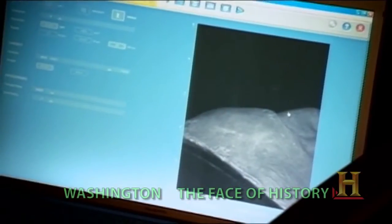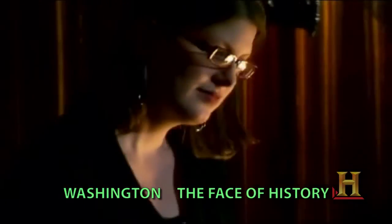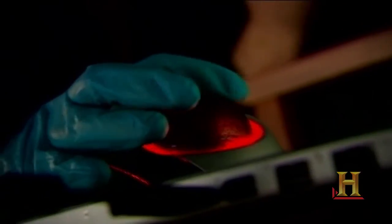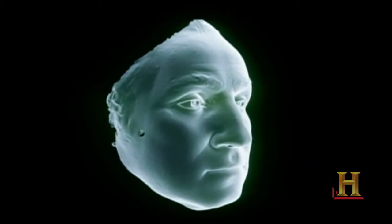I think this is extraordinary that this small box in only a few minutes can scan and capture the entire topography of Washington's life mask, so it can then be rendered in a way that makes it really come alive. And the fact that it's non-invasive and doesn't in any way threaten the object, and the potential that it unlocks for understanding history. The 3D results astonish James Rees.